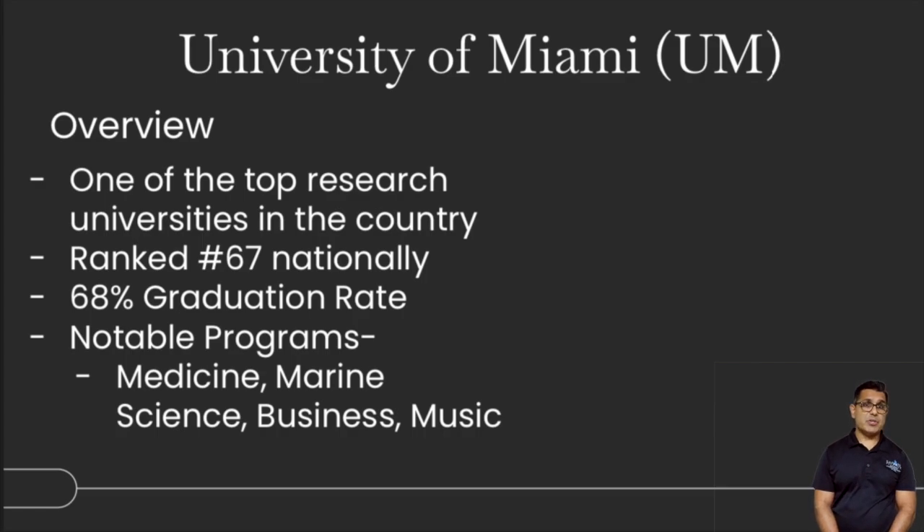The University of Miami is one of the top research universities in the country. It has Jackson Memorial Hospital, Bascom-Palmer Eye Institute, Sylvester Comprehensive Cancer Center, and a variety of different research-funded health institutions. It's ranked number 67 nationally, with about a 70% graduation rate. Notable programs are in medicine, marine science, business, music, and law.